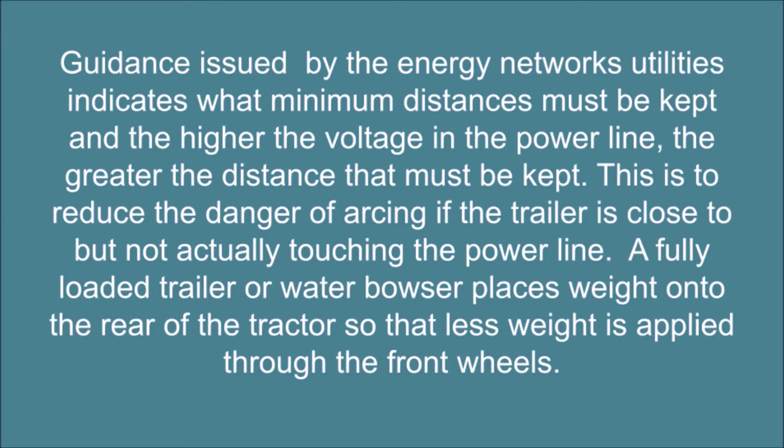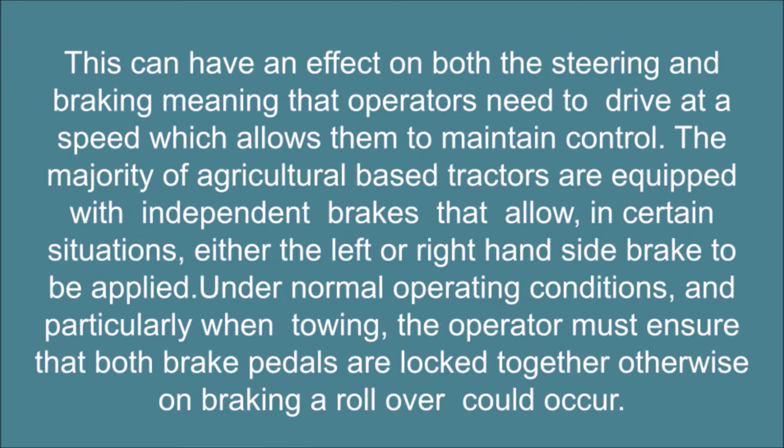A fully loaded trailer or water bowser places weight onto the rear of the tractor so that less weight is applied through the front wheels. This can have an effect on both the steering and braking, meaning that operators need to drive at a speed which allows them to maintain control. The majority of agricultural-based tractors are equipped with independent brakes that allow, in certain situations, either the left or right-hand side brake to be applied. Under normal operating conditions, and particularly when towing, the operator must ensure that both brake pedals are locked together.